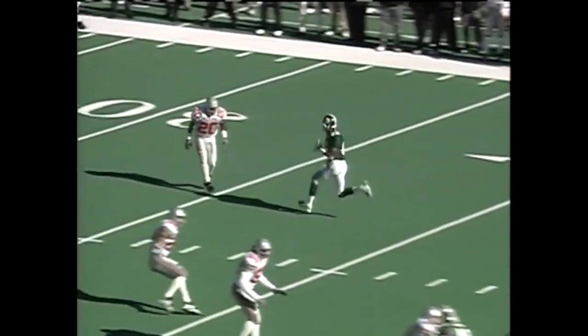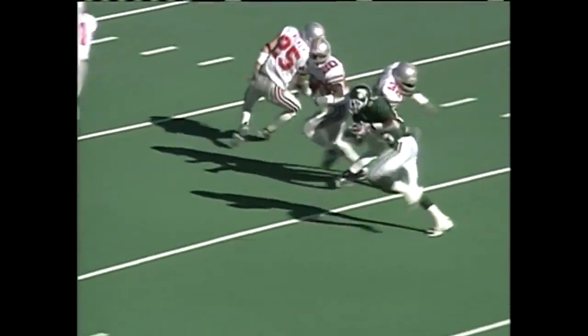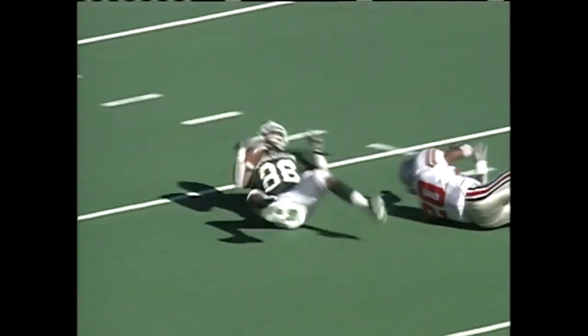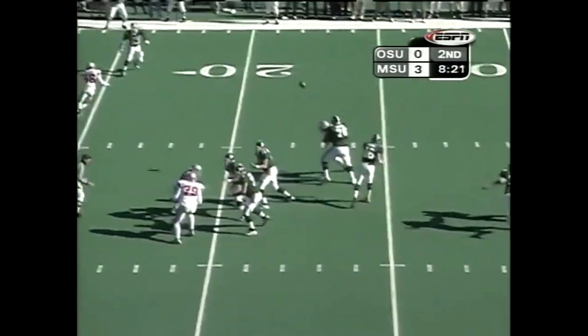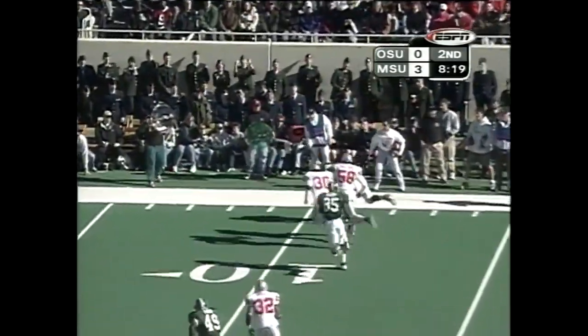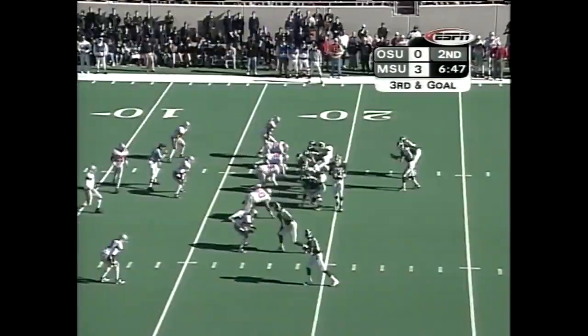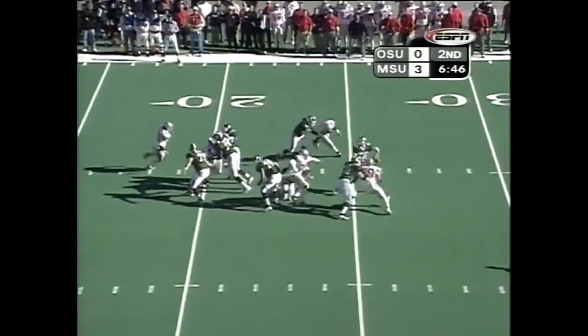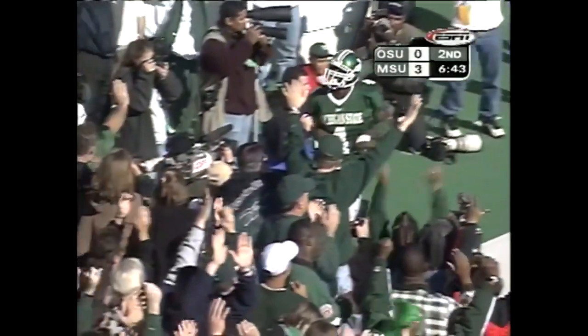Everybody on the team, and especially Plaxico Burris and Bill Burke, have been talking about how priceless this guy is — now you see why. A deep dig pattern. Motion out wide, Burke looking for him — settles short and Baker makes the catch inside the five-yard line. They call timeout. Discuss this important third and goal from the 17. Throw to the end zone, defender falls down — Burris makes the catch.